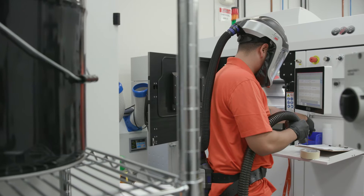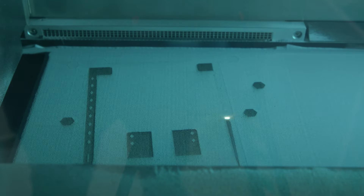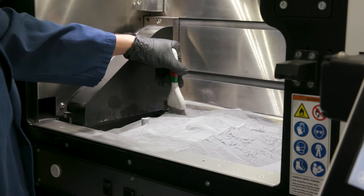I think everybody in our industry has an aha moment where they first see the technology and realize its potential. I was in Munich walking around the MTU plant and my tour guide said, let me show you something — he opened a door to a room and I saw a bunch of EOS M270 printers. I realized at that point that that's what I wanted to do for the rest of my career: adopt that technology into commercial aviation.